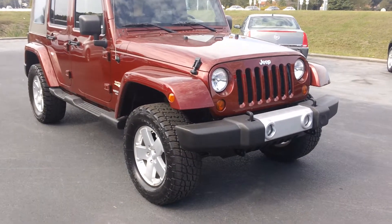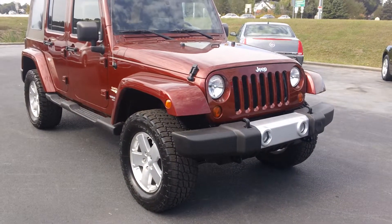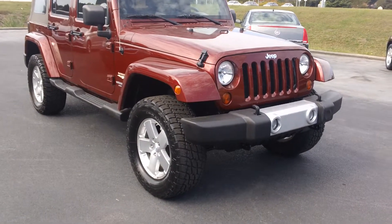Hi, welcome to Daddy's Auto Sales. Here we have our 2008 Jeep Wrangler Sahara Unlimited.